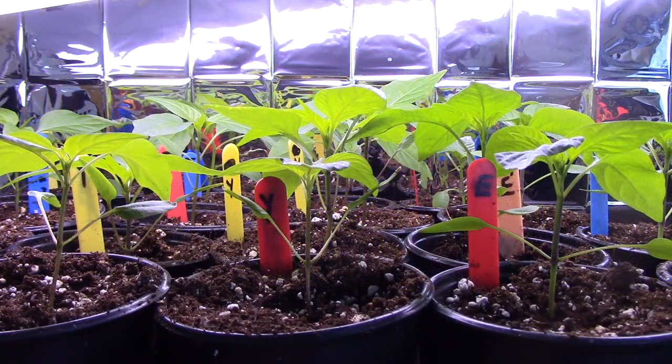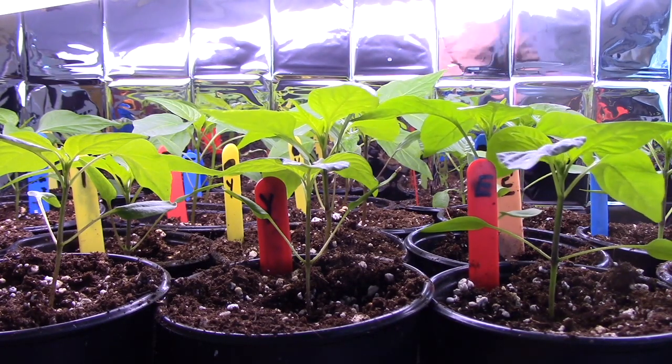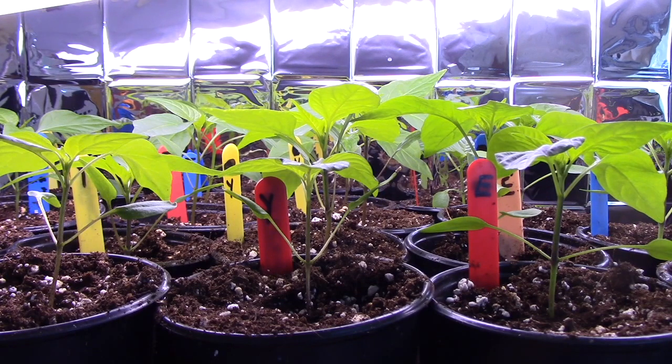These are all of my other peppers — I won't take you through all the different varieties since one pepper looks very much like another at this stage. But these are the ones that I transplanted in the last grow room video, and they're growing very well. I haven't started pinching them back yet — I'll let them get another section or two higher. You can see they're growing nice and straight, and that's because the light is so well balanced with these Mylar blankets. Normally the ones on the outside would be leaning in a lot more.